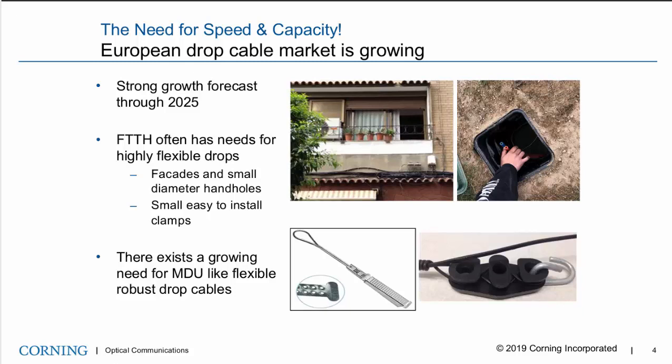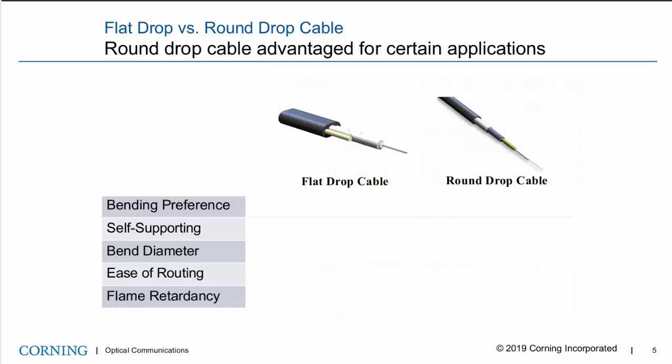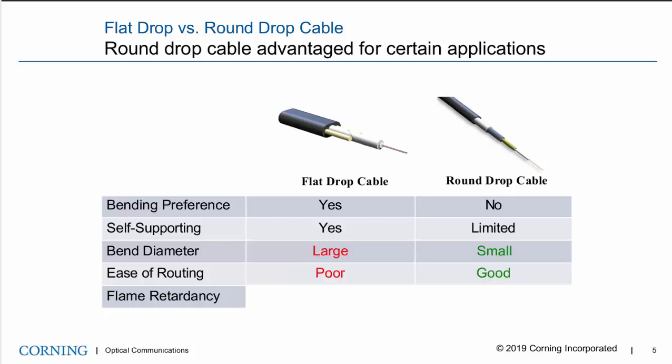This market introduces multiple installation challenges due to constrained installations such as facades, small handholds, and this points to a need for a small, flexible, and round drop cable solution. These cables would also benefit from small, easy-to-install clamps. Flat drop cables are used extensively in the outside plant; however, applications exist where a round drop cable is also desirable. The flat drop cable is very robust, characterized by the use of parallel rigid strength elements. These rigid strength elements create a design suitable for self-supporting applications and work well at low temperatures due to their low contraction quality. However, the bend radius is negatively impacted.